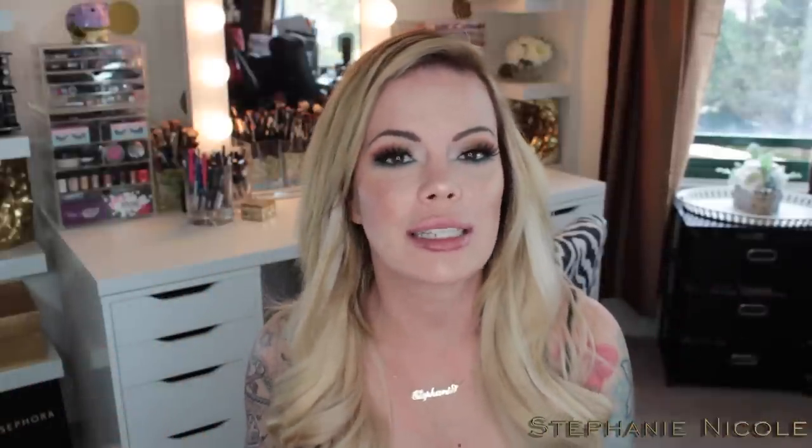Hey guys, welcome back to my channel. So today's video is a continuation in my liquid lipstick review series that you guys seem to love so much. And today's product is going to be Pretty Zombie Cosmetics Liquid Matte Lipsticks. I got this in the color Transylvania.